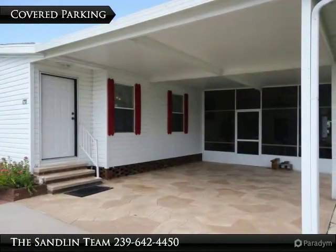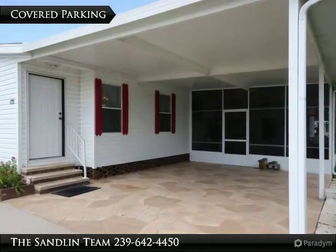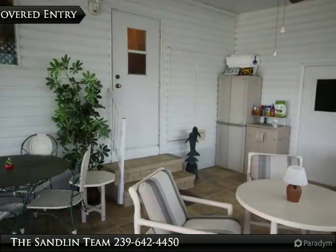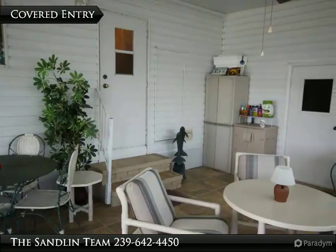Pets are welcome, the HOA fee is very appealing, and this property includes a pool membership. The home features a wide driveway, beautiful landscaping, and a tiled lanai area.